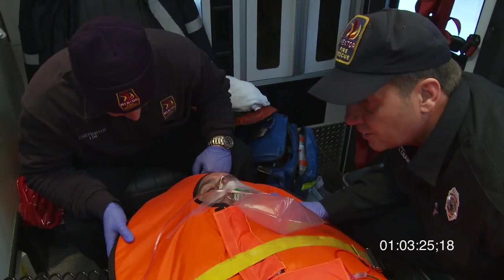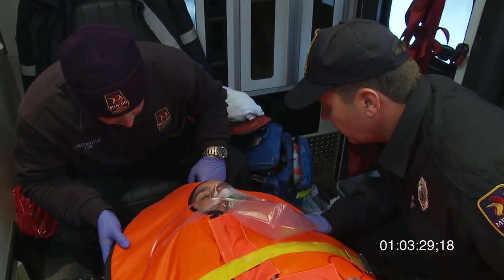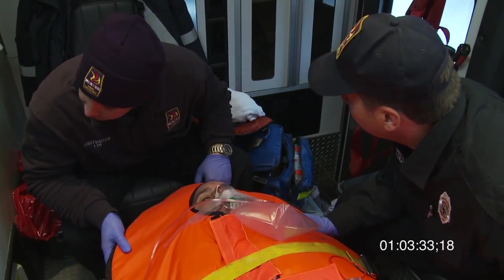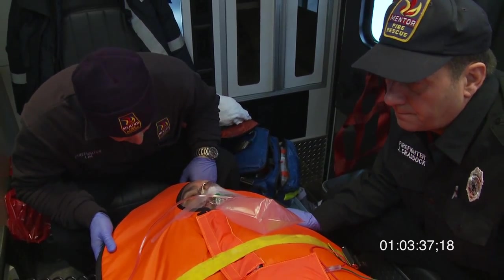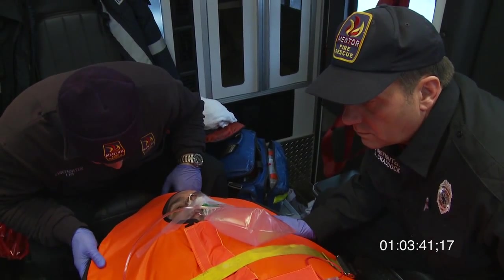You're doing real good. Your blood pressure's good, your pulse is good, your oxygen saturation — you're doing real good, alright? Your core temperature seems to be coming up. We'll have you inside the ER in just a couple minutes. Do you have any other pains or discomforts, or anything new that you're feeling now that you didn't feel before?